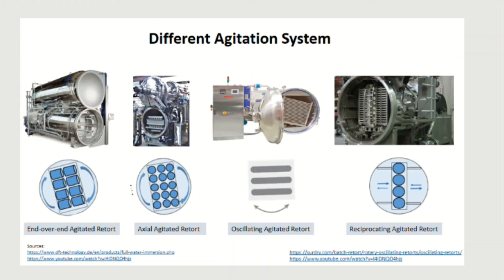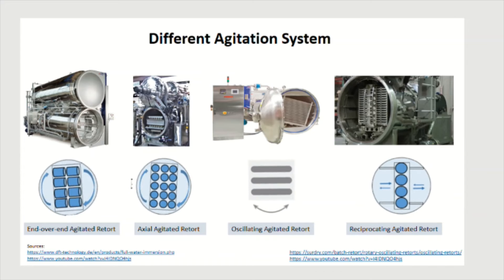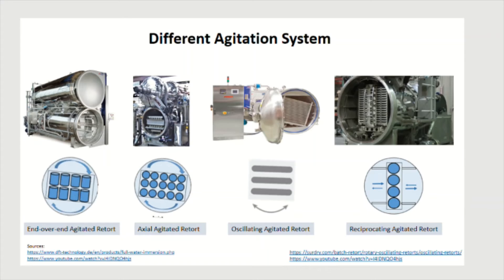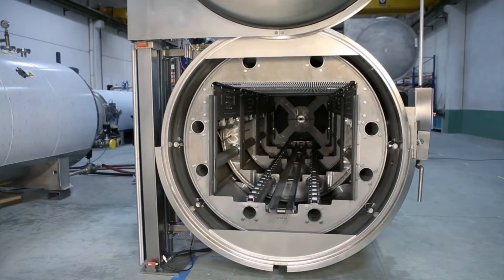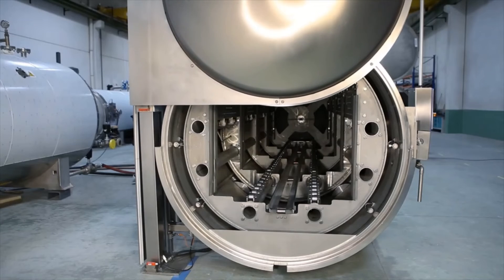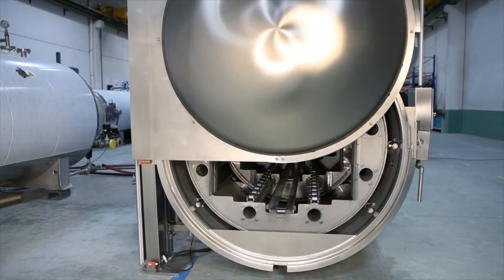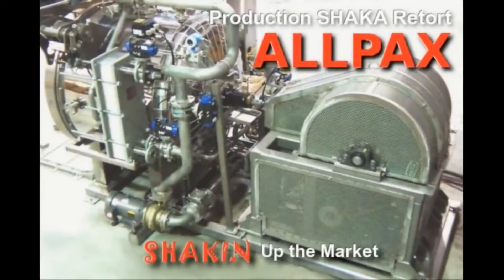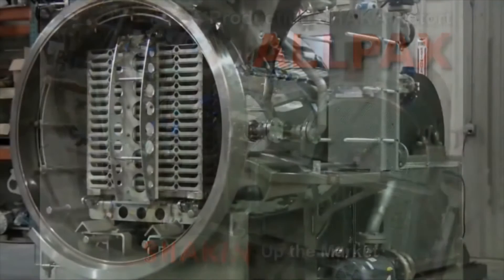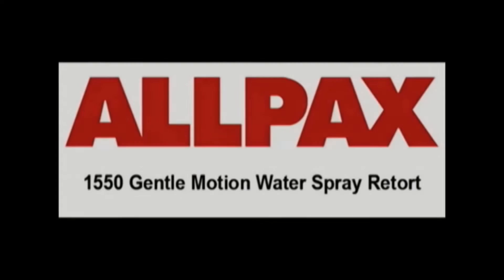To address the challenge in export and quality retention, an agitation system is being adopted. This system is far better because agitation during heat treatment sterilizes food up to 20 times faster than the conventional steel retort. The use of agitation will minimize heat damage to the products while retaining not only the sensory quality but also the nutritional value of the commodities.